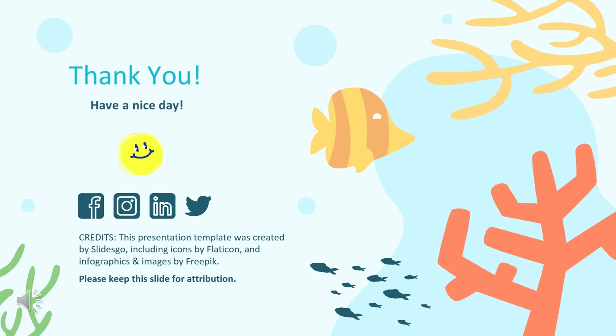Thank you everyone. Have a nice day. Goodbye! Bye.